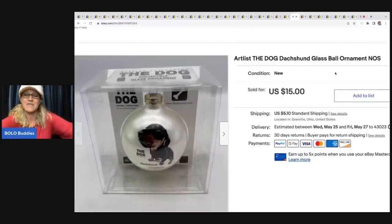I got this out of the thrift store — probably a dollar or less — sold it for a best offer of $13, and the buyer was all in for $18.10.